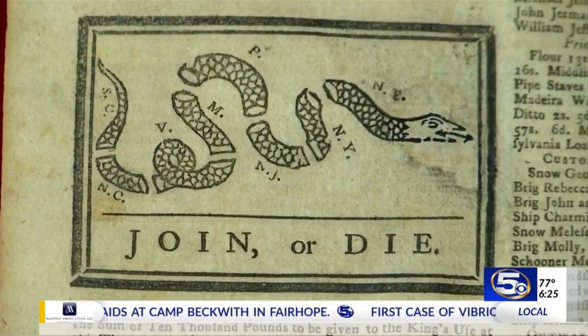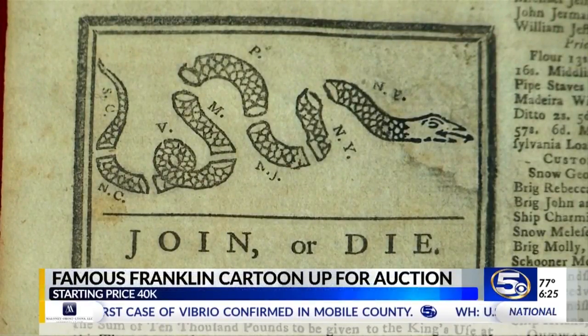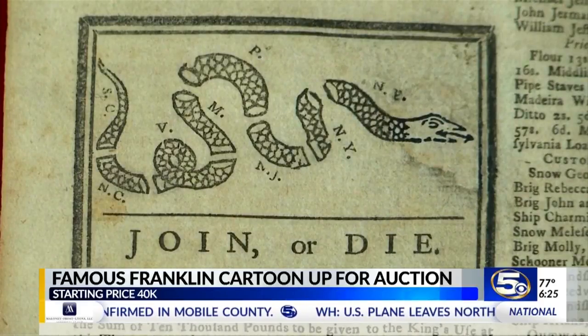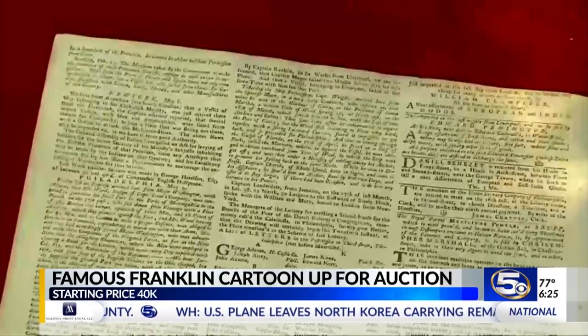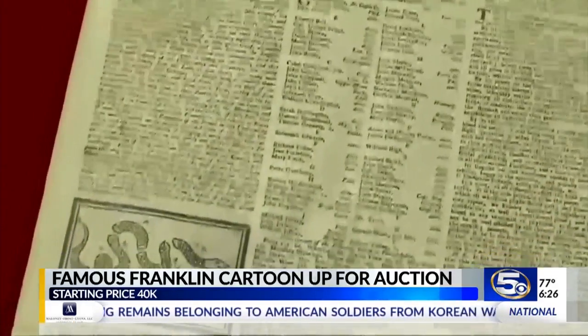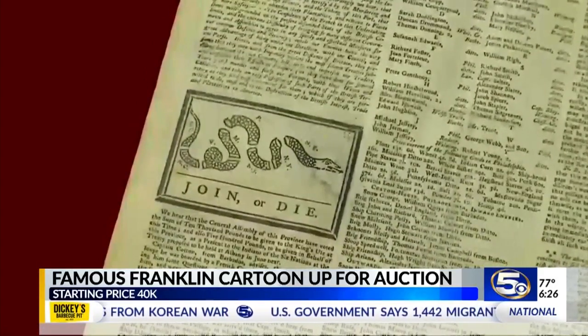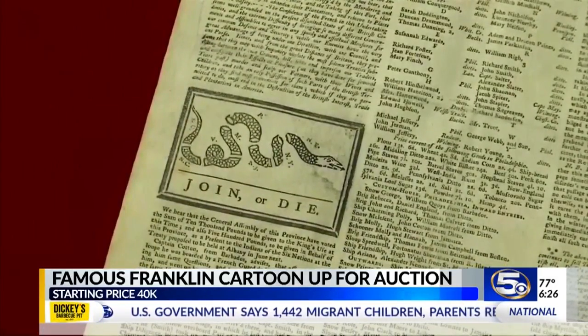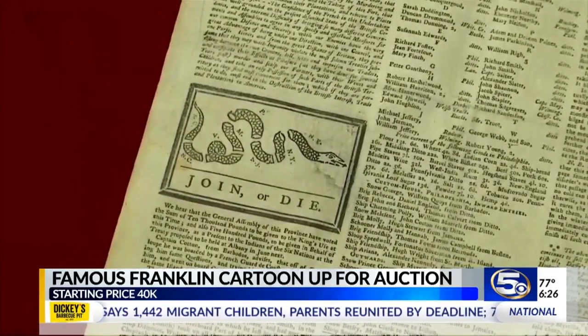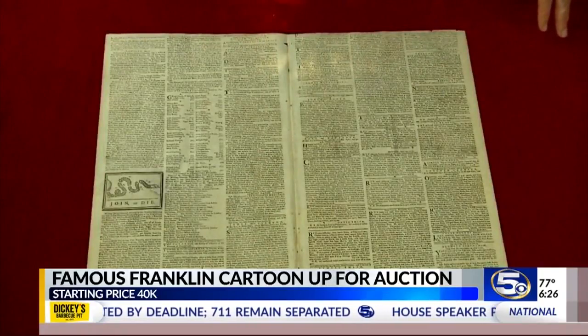At least we know why now. An iconic piece of American history is up for auction — a political cartoon drawn in 1754 by founding father Benjamin Franklin. It shows a snake cut into eight pieces with the caption 'Join or Die.' Really an icon of the Revolutionary War. This cartoon appeared along with Franklin's editorial about the disunited state of the colonies, and it helped make his point about the importance of colonial unity.